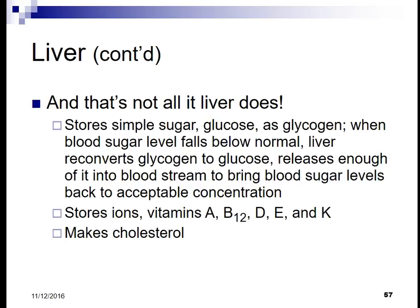Simple sugar glucose is stored as glycogen. When blood sugar levels fall below normal, the liver can reconvert the glycogen back into glucose and release enough into the bloodstream to bring blood sugar levels back to an acceptable concentration.